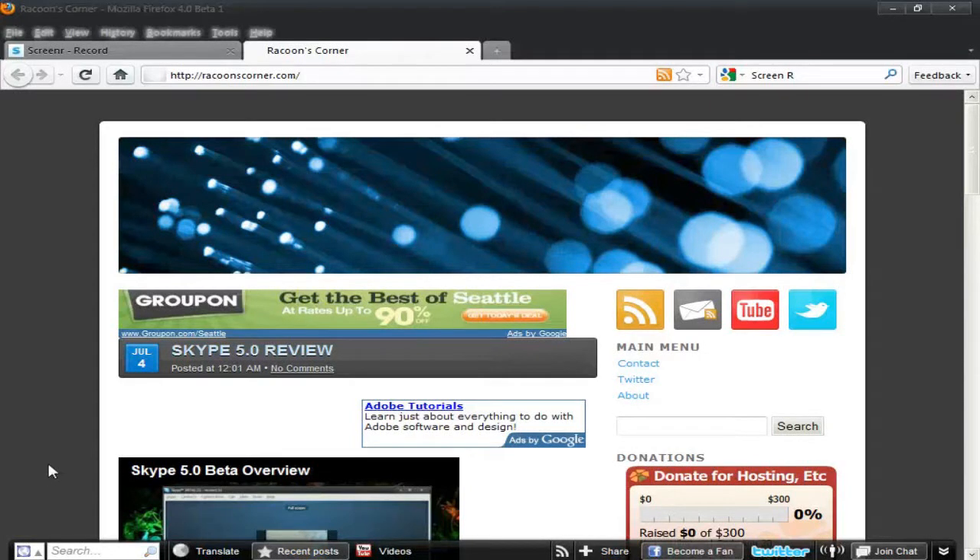Hello guys and girls on YouTube, Raccoon here from RaccoonsCorner.com. In this video, really quick, I'm going to go over the Firefox 4 Beta 1 features.